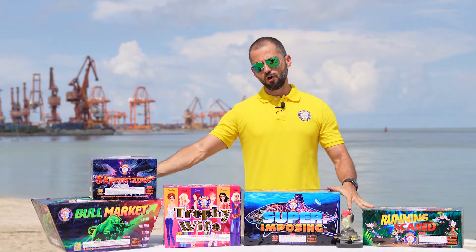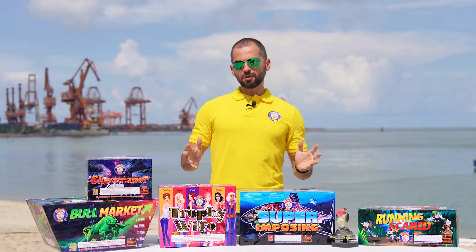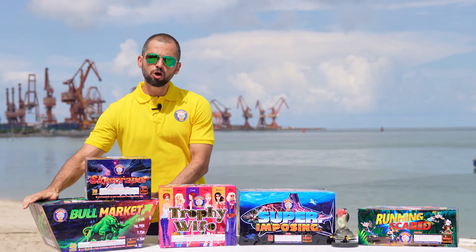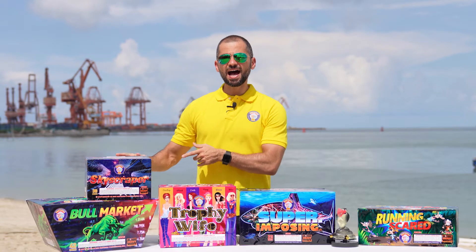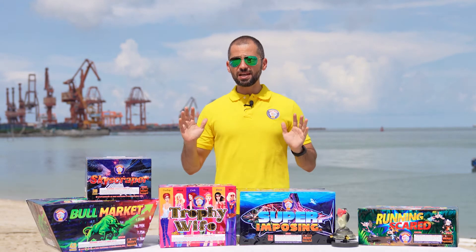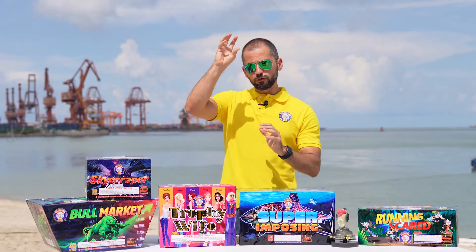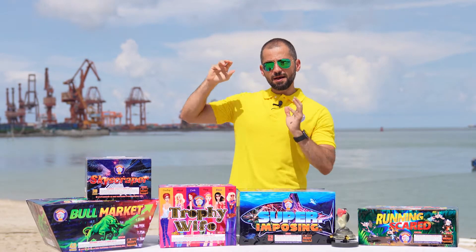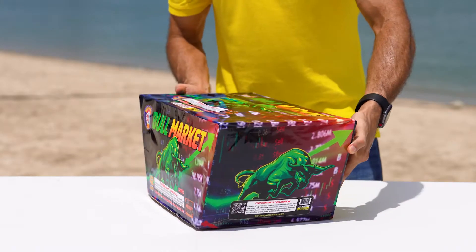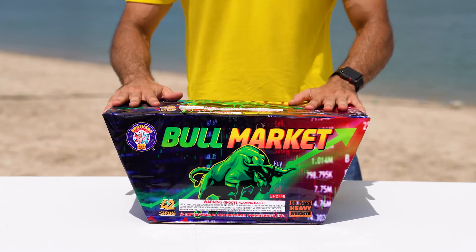We will talk about four heavyweight cakes, a 200 grams cake and a novelty. The first product we want to introduce is this great heavyweight cake that we named Bull Market. This is a high-end celebration cake that resembles a professional display. We have three layers of display featuring crackling mass at the bottom, colorful falling leaves in the middle, and raw palm at the top. Bull Market has 42 shots and lasts about 22 seconds. It is a fast-paced cake with multiple effects. Let's look at it.